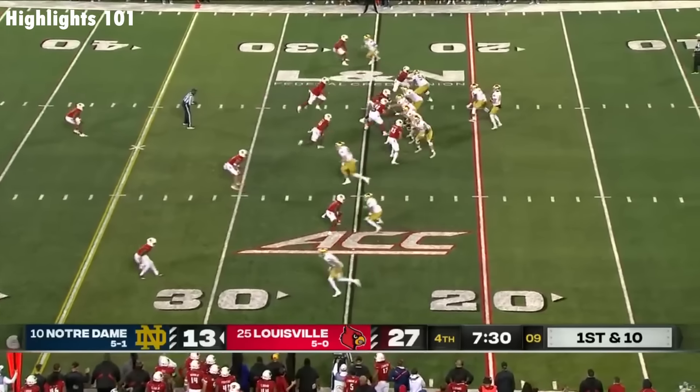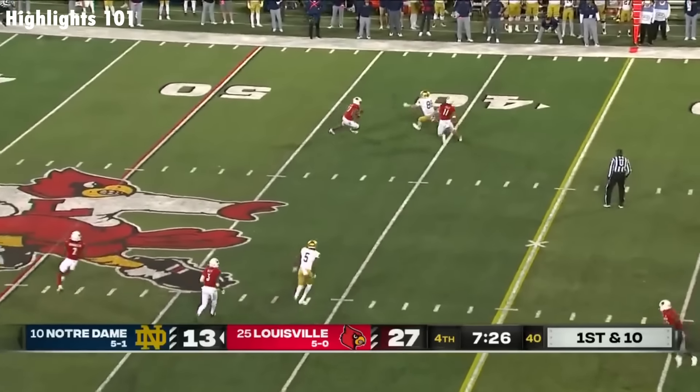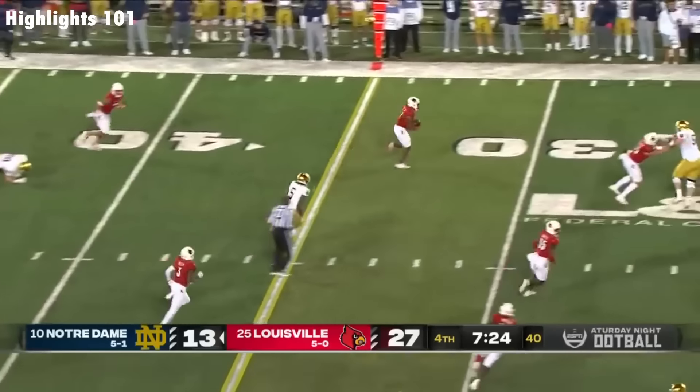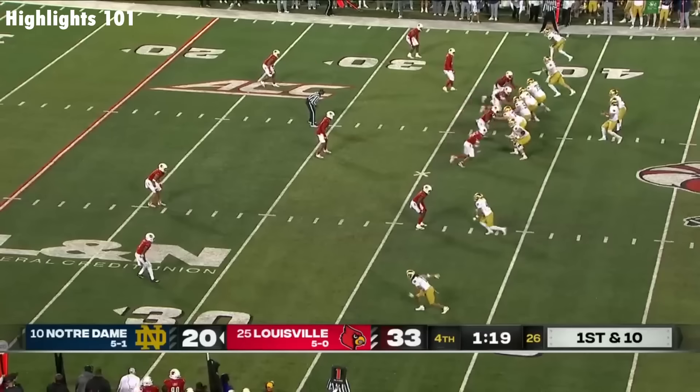Plummer — we've had plenty of it in recent weeks with the Irish. Hartman intercepted. Devin Neal on the return. It's Merriweather — goes for 17 yards.